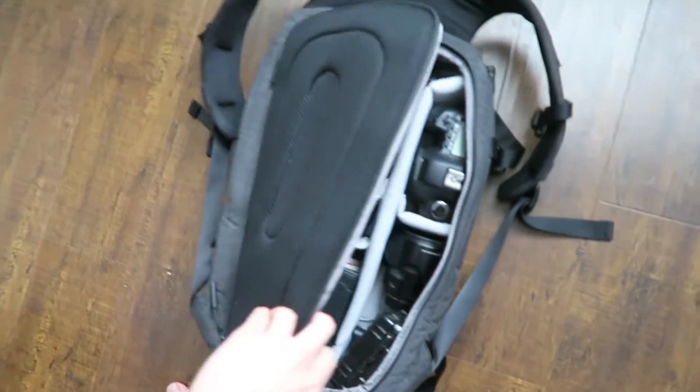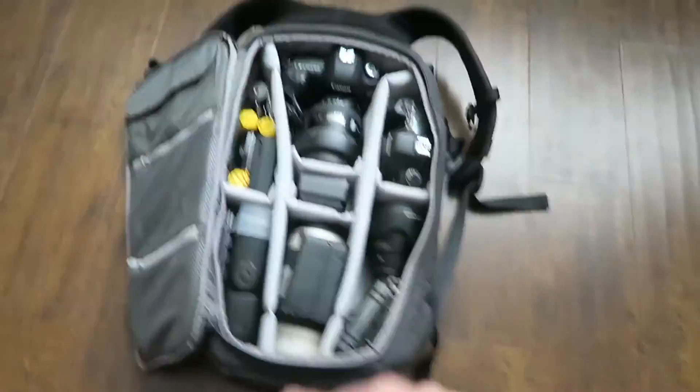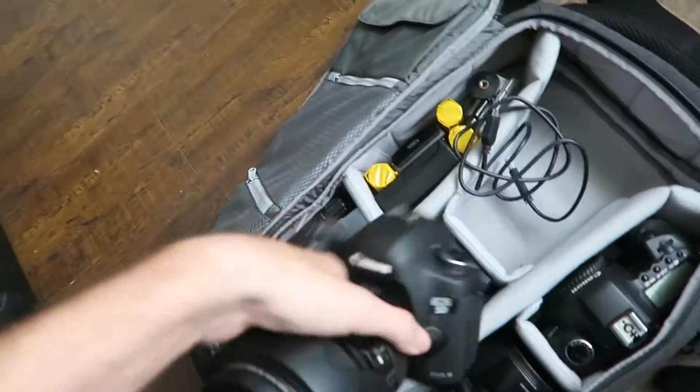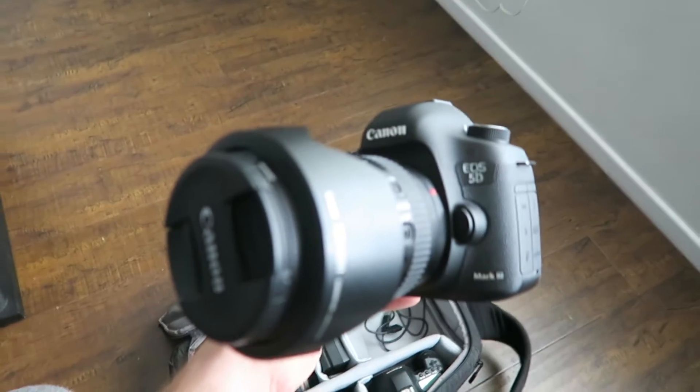So I use an Encase backpack that opens from the back. This bag has been all over the world with me. My first camera that I use the most is my Canon 5D Mark III.